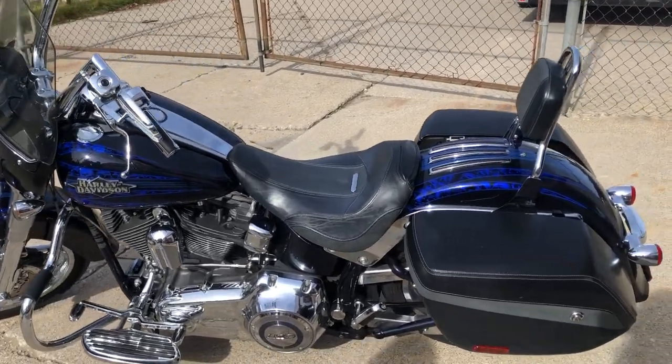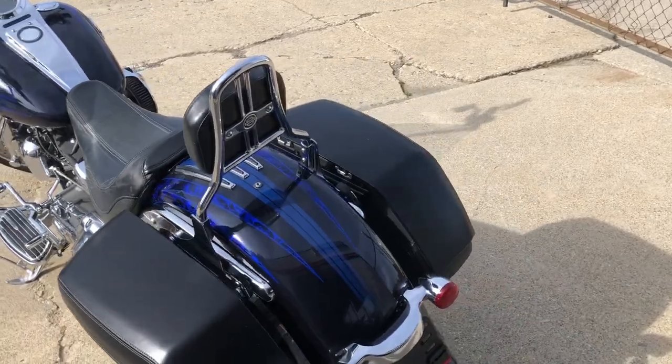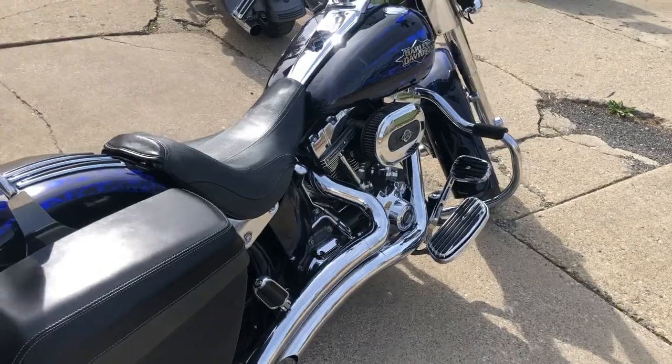Hey guys, ApprovalPowerSports.com here. Anybody looking for a nice Screamin' Eagle Softail, this is the one. 2012, super clean. This thing's a 10 out of 10. Take a close look.